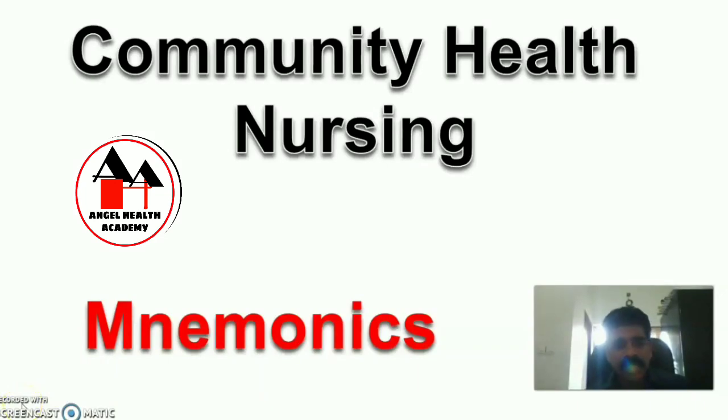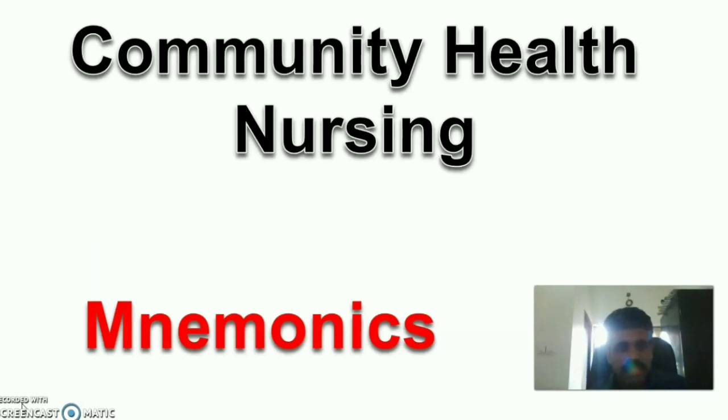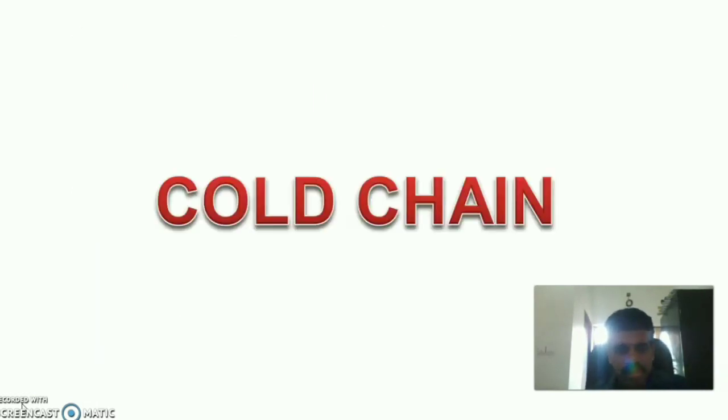Hi friends and viewers, once again you are welcome to Angel Health Academy. Subject for the session is community health nursing mnemonic. Topic for the day is cold chain.